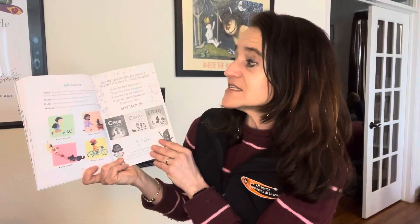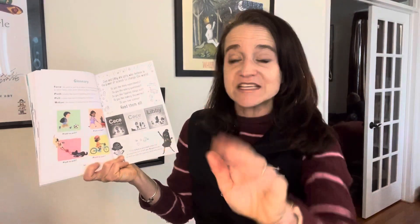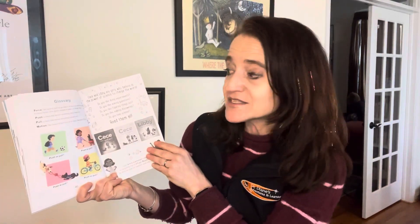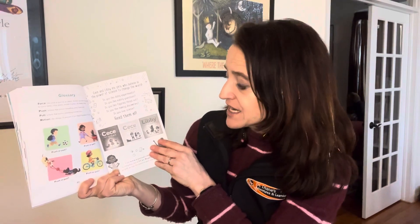The book includes a glossary — a dictionary in the back that tells you what words mean. Force is the push or pull of an object; a force can cause an object to move faster, slow down, remain in place, or change shape. Push is a force that moves something away from you. Pull is a force that moves something towards you. Motion is the change of position of an object because of a force.